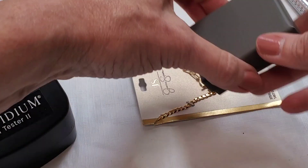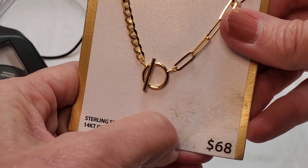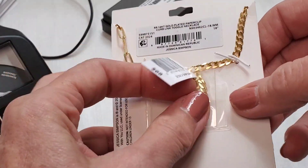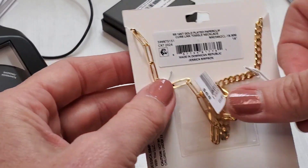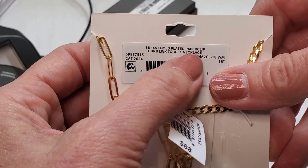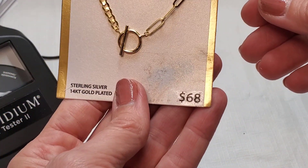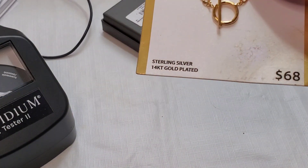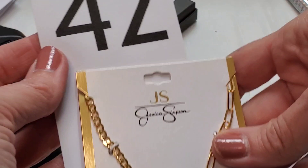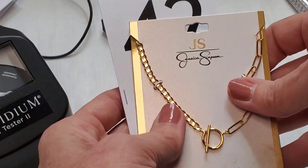Something's wrong with the card here, but you can see it originally retailed for $68. It still has the tag on it and the little thing that holds the chain together in the back. This is a Jessica Simpson sterling silver 14-karat gold-plated paper clip curb link toggle necklace — there's the toggle, the paper clip link, the curb link. Originally $68. I'll price this one at $40. Item 42: Jessica Simpson necklace.